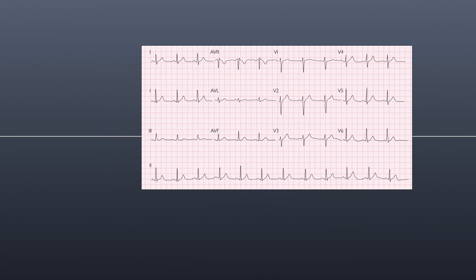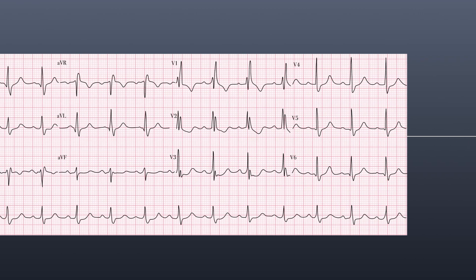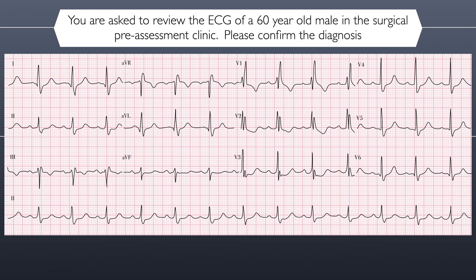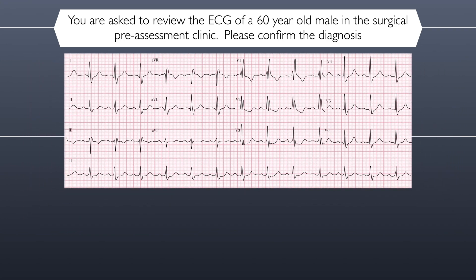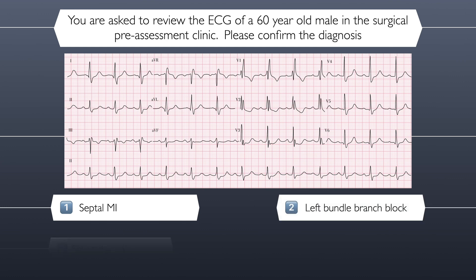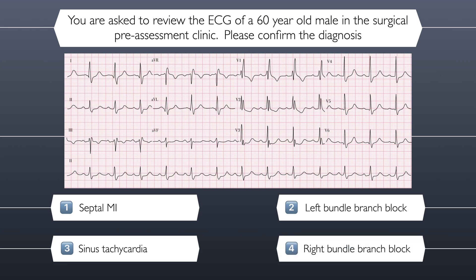Let's move on to the next question. Question two. You are asked to review the ECG of a 60-year-old male in the surgical pre-assessment clinic. Please review the ECG and confirm the diagnosis. Here are your four possible answers for question two. Is the correct answer septal myocardial infarction, left bundle branch block, sinus tachycardia, or right bundle branch block?